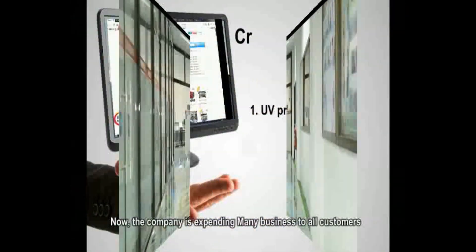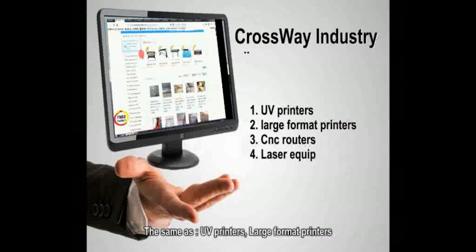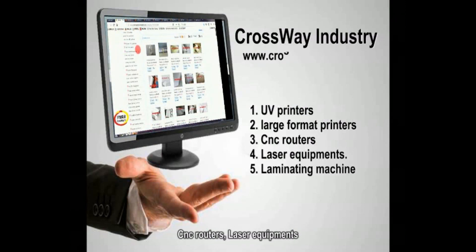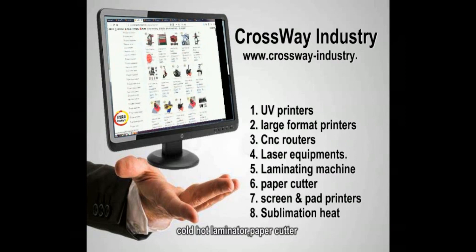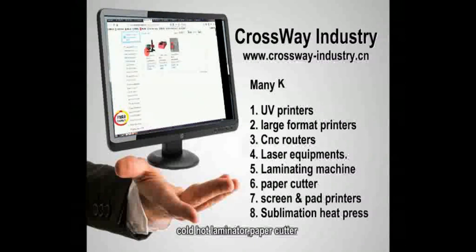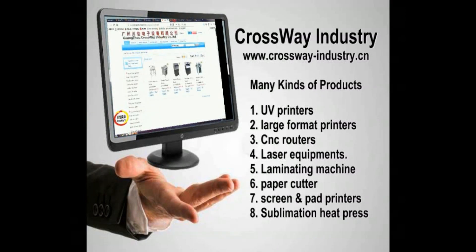Now the company is expanding various kinds of products to all customers, the same as UV printers, large format printers, CNC routers, laser equipment, cold/hot laminator, paper cutter, screen pad printing machine, and all types of heat press. Join us and view more at www.decrossway-industry.ca.